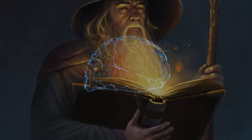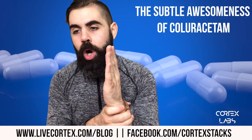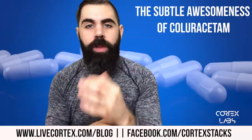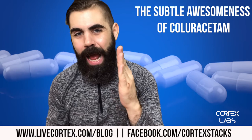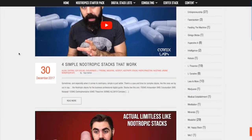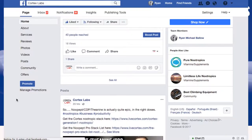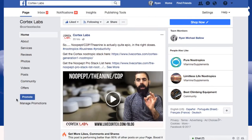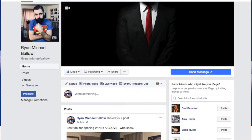What's up everybody, I am a nootropics information wizard, Brian Michael Bell. Thanks so much for watching. If you are new to the channel, check us out on the web at livecortex.com, livecortex.com/blog — a giant blog for nootropics information. The Cortex Labs nootropics podcast is up to episode 57. Also find us at facebook.com/cortexstacks and my personal page at facebook.com/RyanMichaelBell.